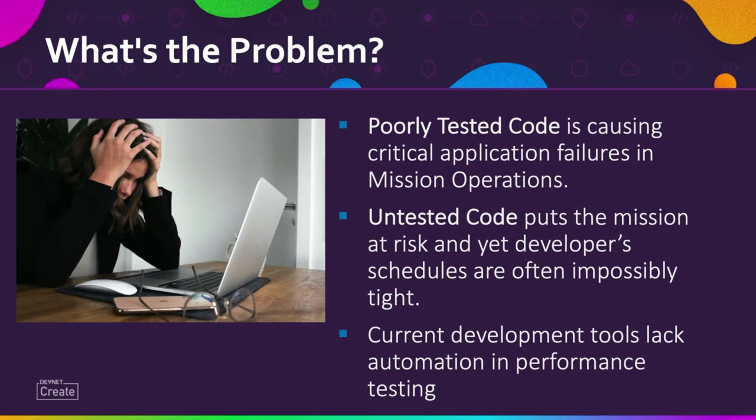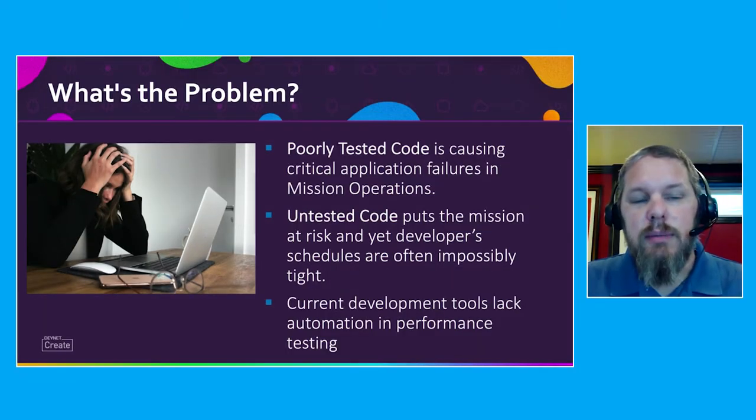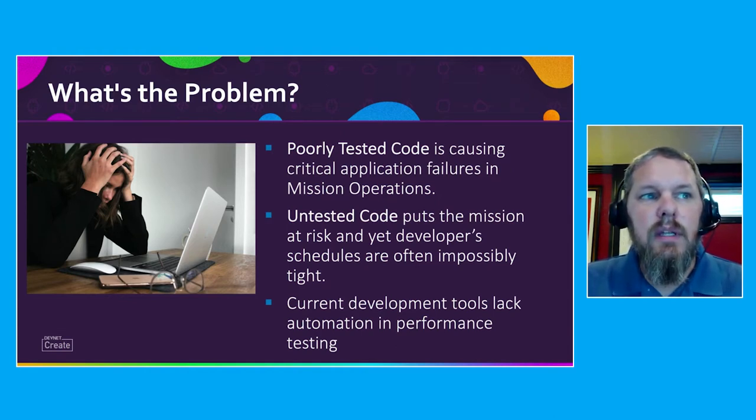Poorly or insufficiently tested code puts the mission at risk. Development schedules are incredibly tight, coupled with a lack of performance testing automation in the current development toolset. Performance and security testing of the code, if it's done at all, is typically done at the end of the development cycle. This code is then moved to production with the plan that it'll be fixed during the next release. This is a result of not having the proper toolsets.